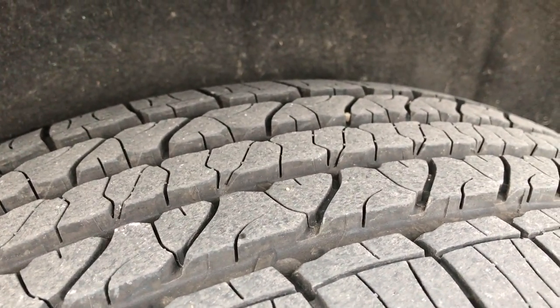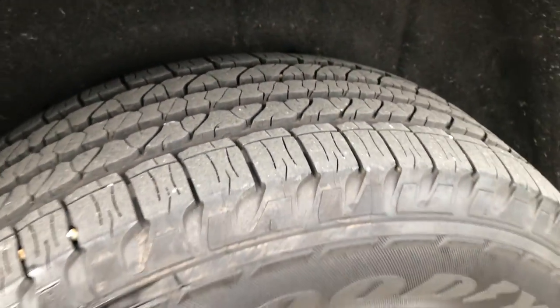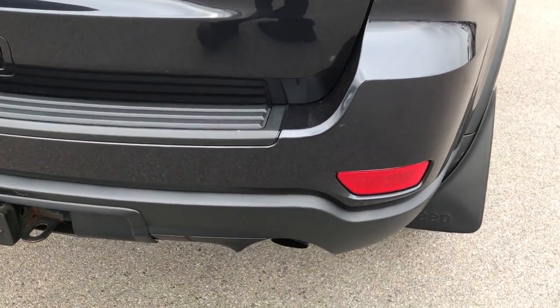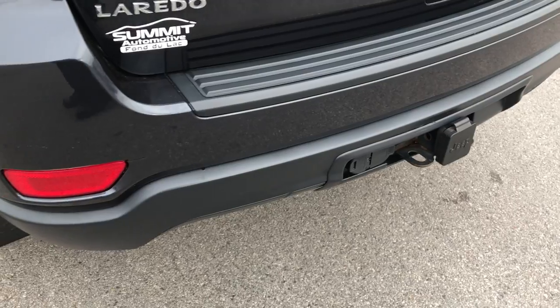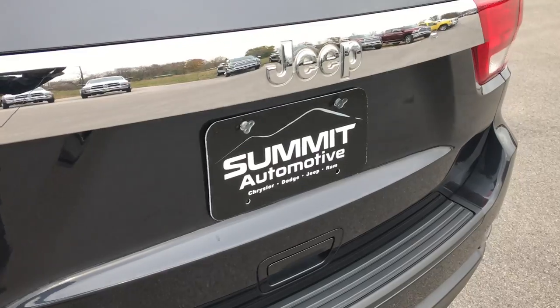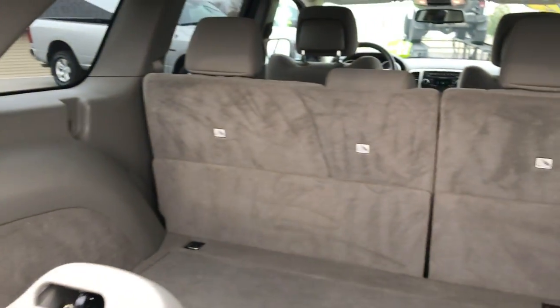Back tires have just as much tread as the front tires — close to 70 to 75 percent tread left, lots of tread remaining. Four wheel disc brakes. Rear bumper is in really nice condition. Has a full towing package which includes receiver hitch, four-pin and seven-pin wiring. The rear gate is in excellent condition as well, and it also has the flipper glass on it, which is a nice feature.